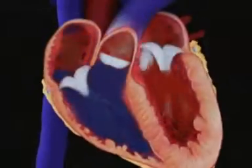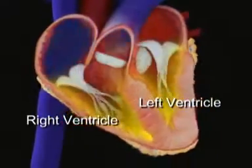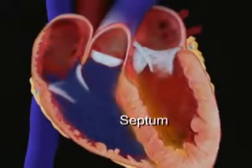Your heart has four chambers. The upper chambers are called the left and right atria, and the lower chambers are called the left and right ventricles. A wall of muscle called the septum separates the left and right atria and the left and right ventricles.